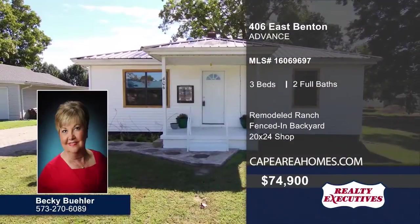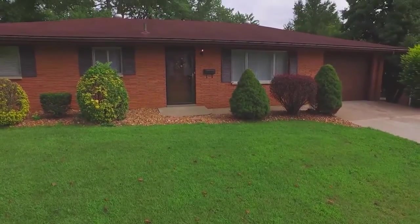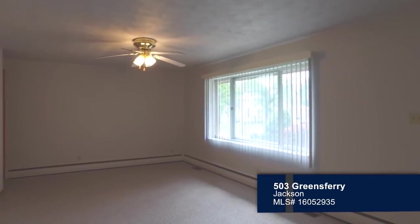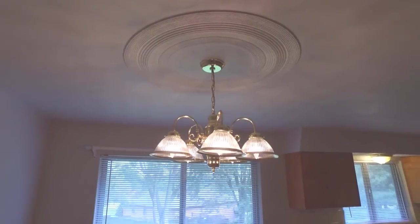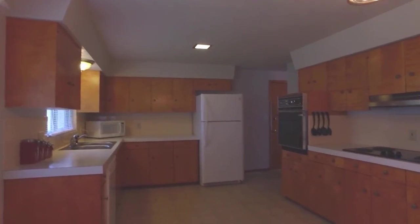The laundry can be found in one of the bathrooms. A 20 by 24 shop is included in the fenced-in backyard. For more information and to schedule a tour, contact Becky Buehler. Come and see this nice brick ranch in the Orchard School District. Step inside the newly carpeted and freshly painted living room. An elevated oven, pantry closet, and plenty of great cabinet space are included in the eat-in kitchen.